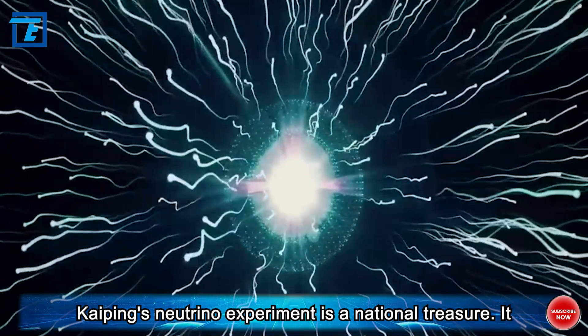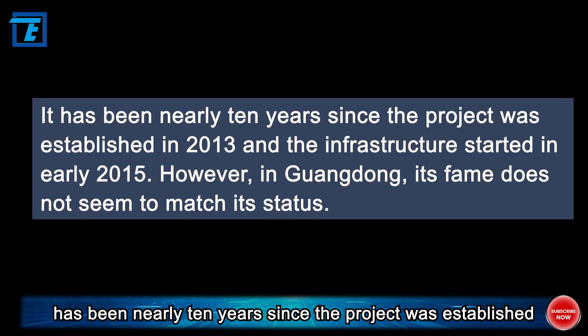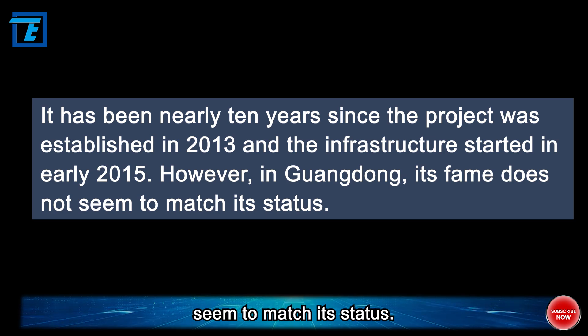Jiangmen's neutrino experiment is a national treasure. It has been nearly 10 years since the project was established in 2013 and the infrastructure started in early 2015. However, in Guangdong, its fame does not seem to match its status.